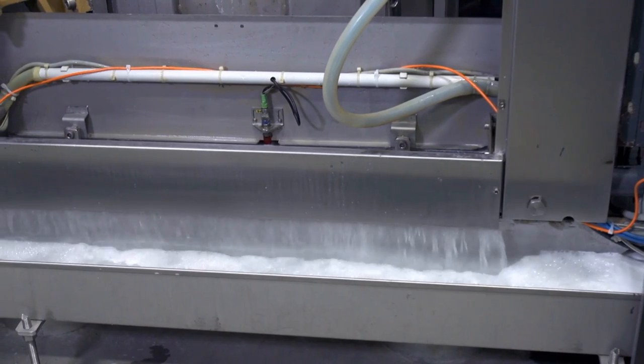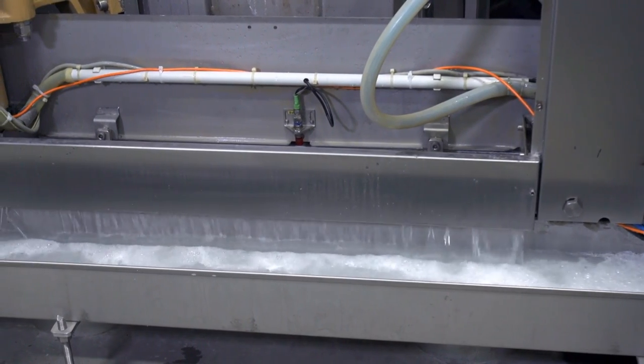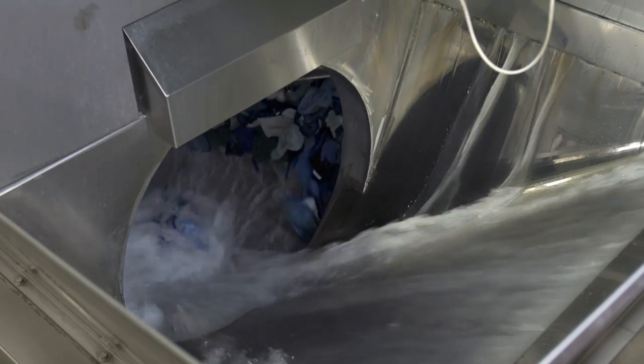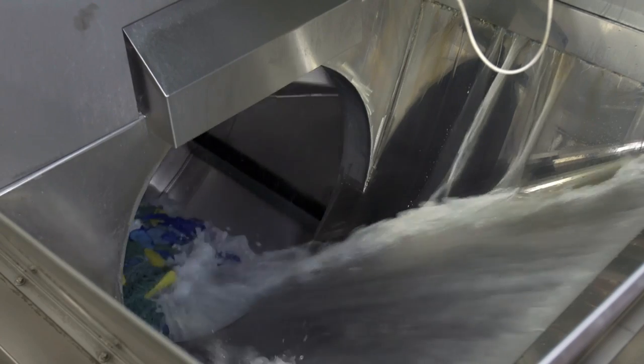The biggest thing with the machine is utility savings, and that's pretty incredible. It's very flexible. We can run any of our goods in the tunnel. We run from sheets to mops.